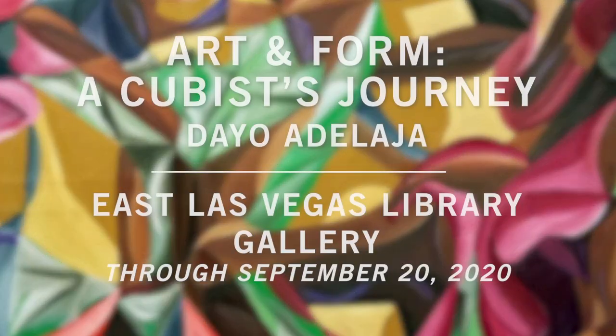The name of the art show is Art and Form: A Cubist Journey. You are welcome to come and see the show. It's going to be on till September 20. Thank you.